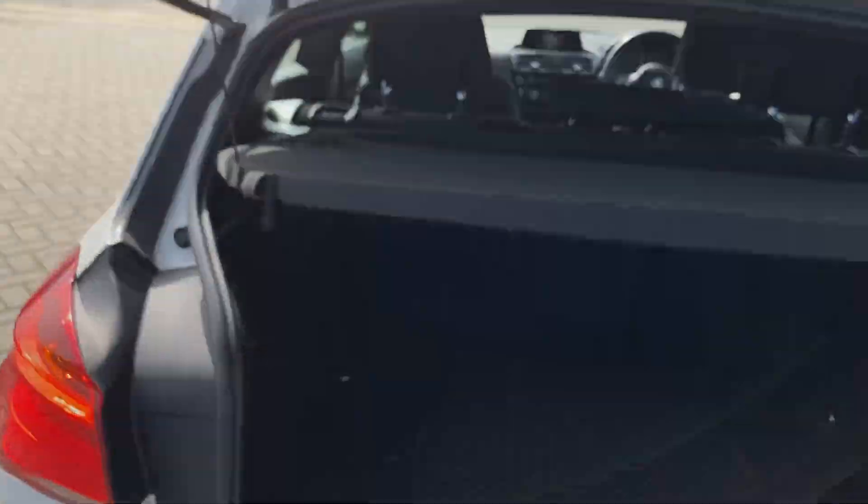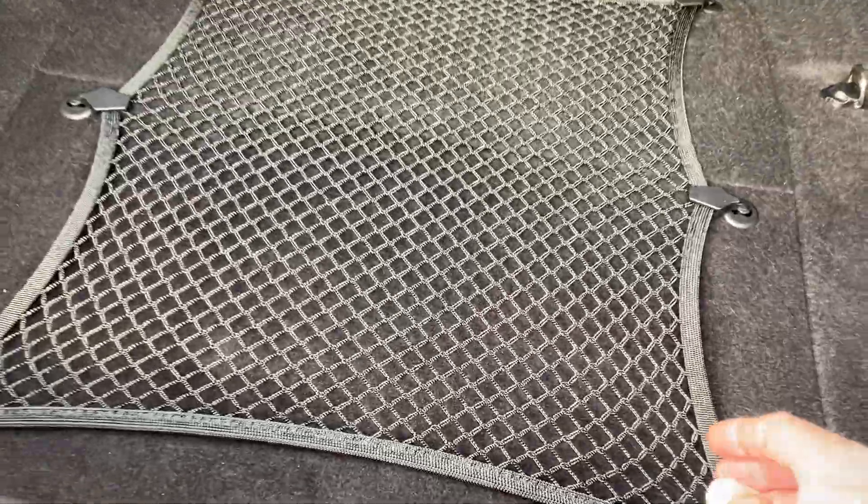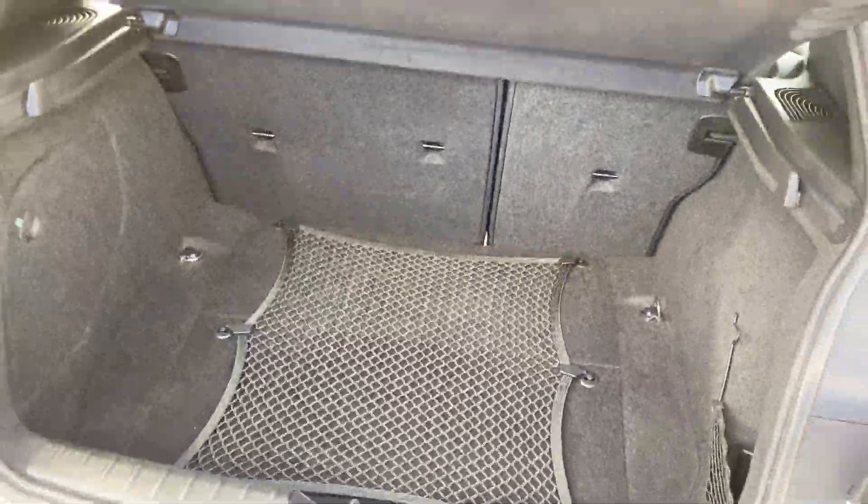Nice boot on this one, and of course you also get the folding rear seats as well. It's also got the luggage storage pack, so quite a few nice little bits.